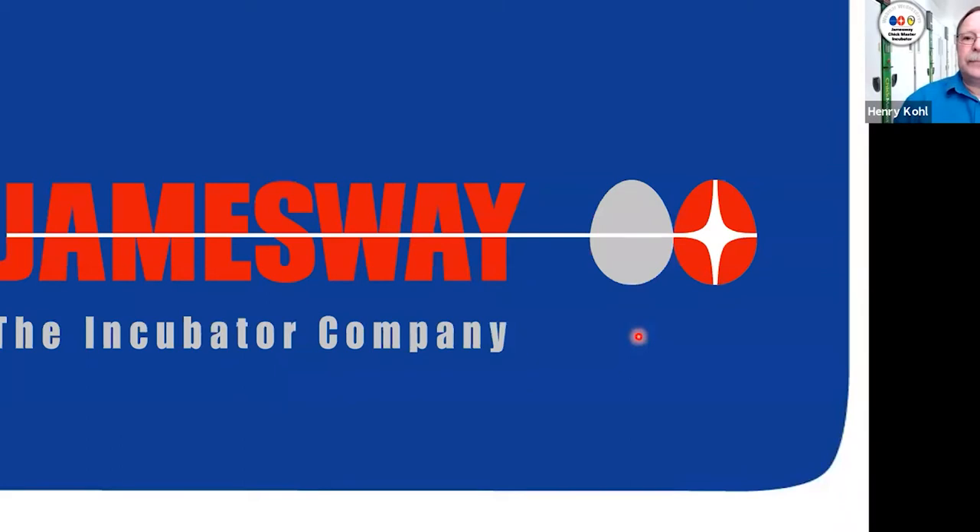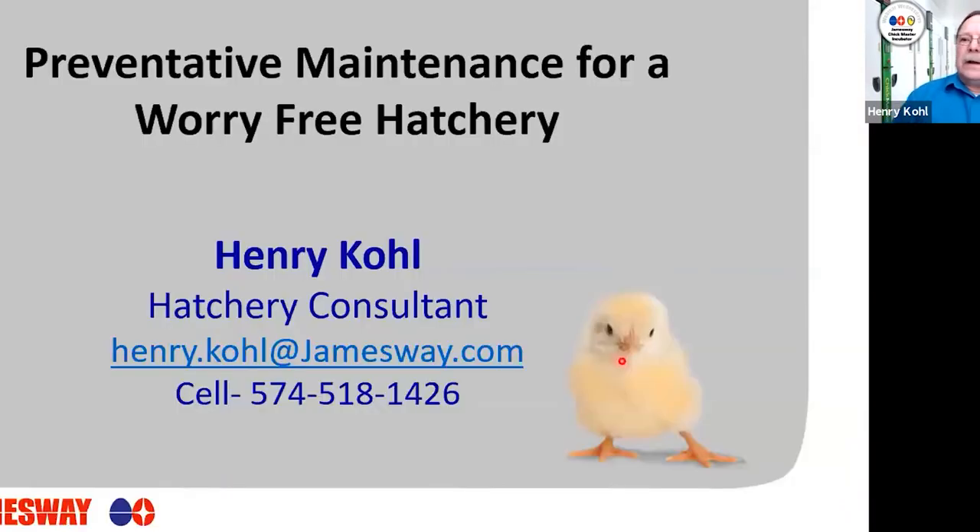Hopefully everybody can see this. As Dr. Bramwell mentioned, this presentation is going to be talking about preventative maintenance for a worry-free hatchery. Preventative maintenance is near and dear to my heart. I've been in the industry a long time, and I've been in situations where we didn't have a preventative maintenance program, and in other situations where we did. Having a good preventative maintenance program from a hatchery manager's perspective does give you some peace of mind and makes things more worry-free because your equipment is operating optimally.